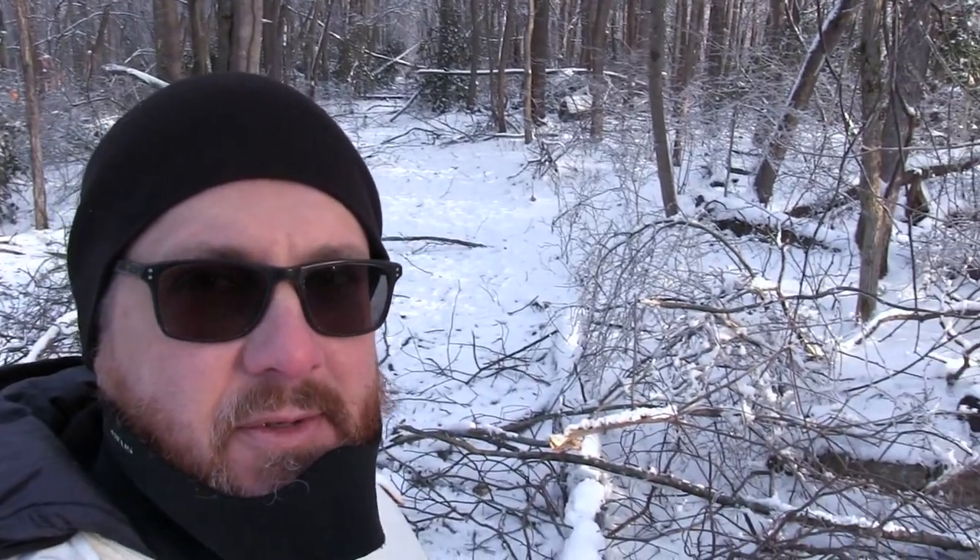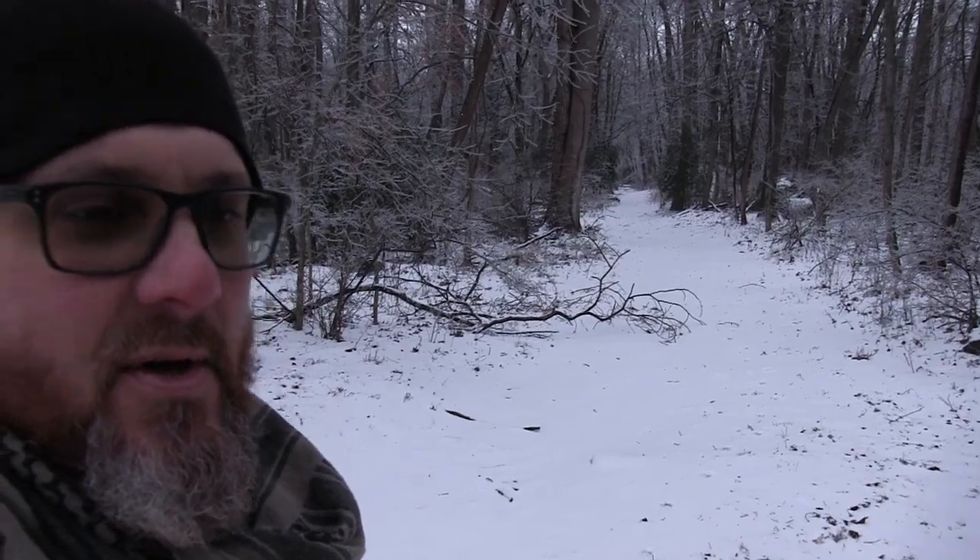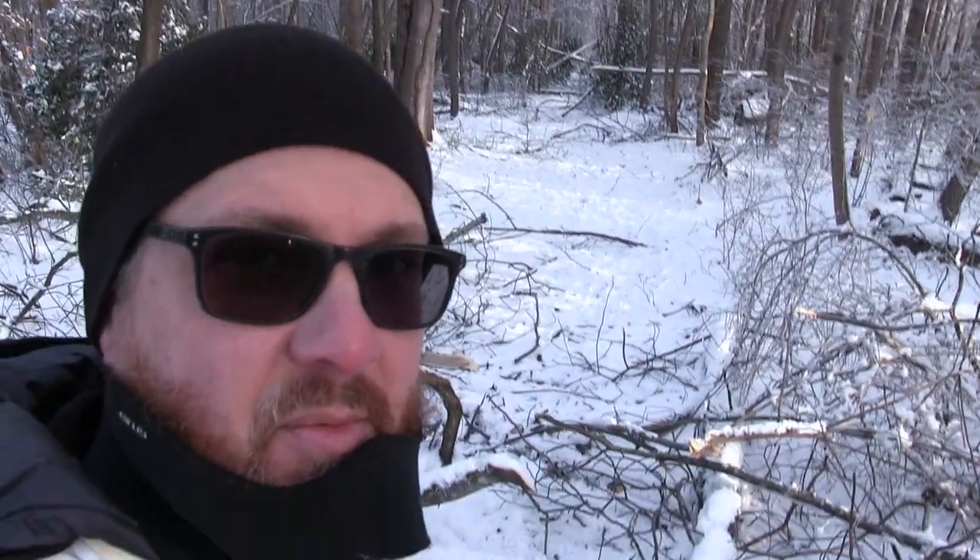Believe it or not, this is the same trail I was on the other day with the first ice storm. Our second ice storm hit — very destructive but very beautiful.